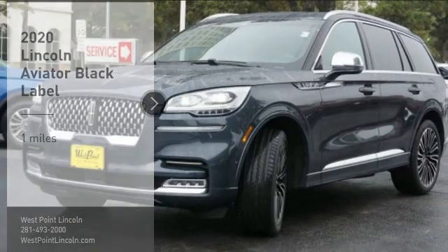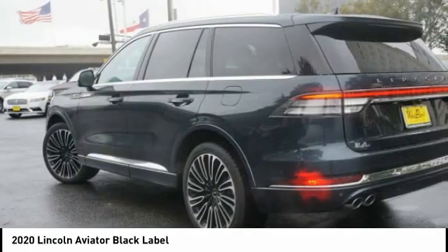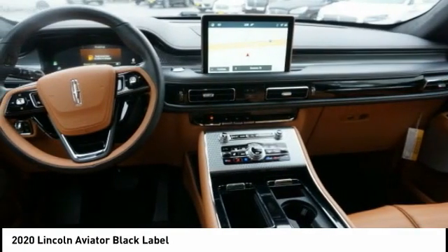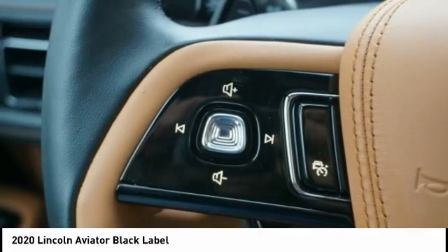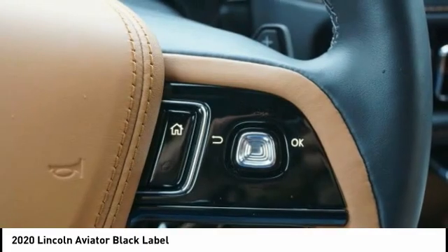Stop by and take a look at the 2020 Aviator. The Lincoln Aviator is the luxury division's mid-size sport utility vehicle. Based on the Ford Explorer, the Aviator combines a rugged, truck-based platform with a smooth luxury car ride.